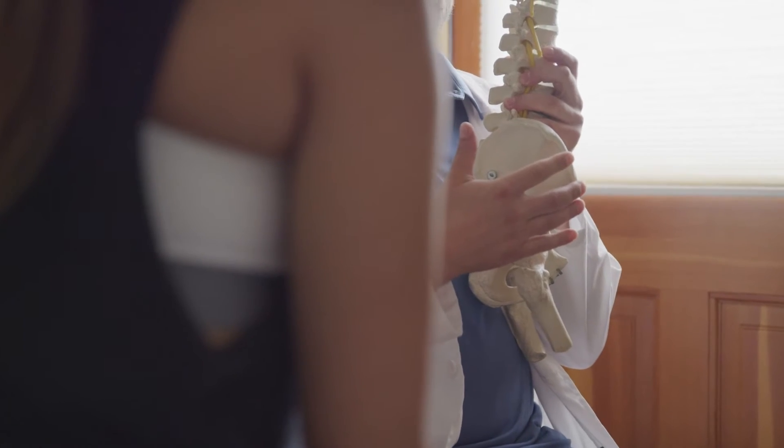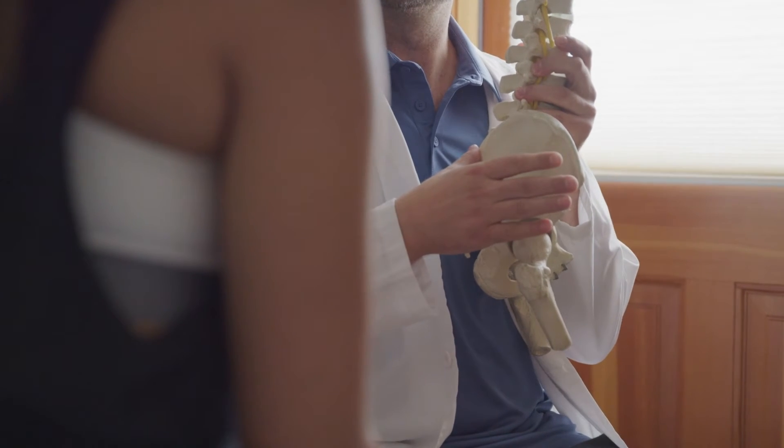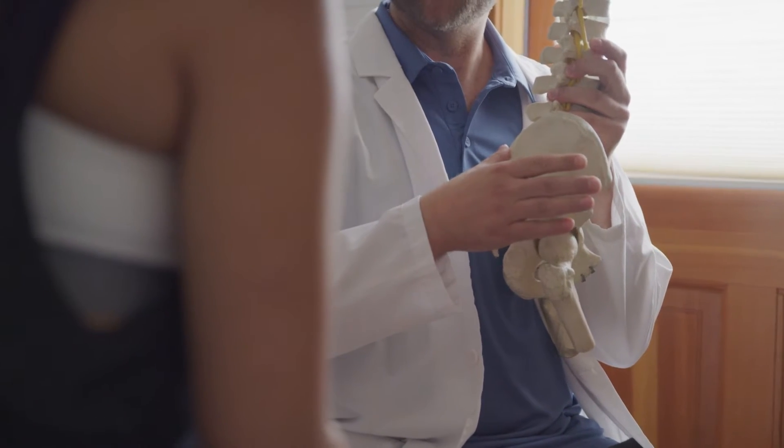Once spinal fusion is performed, it is performed — whether it's successful, unsuccessful, or complications develop. There is no way of undoing spinal fusion. They can remove the screws and pull the rods out, but the spine will still be fused in those areas.